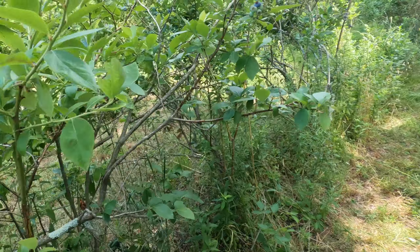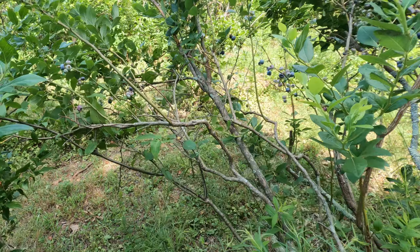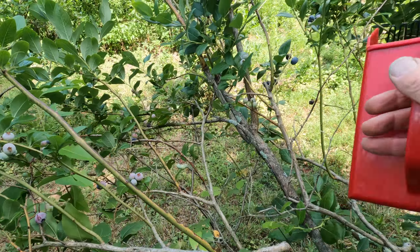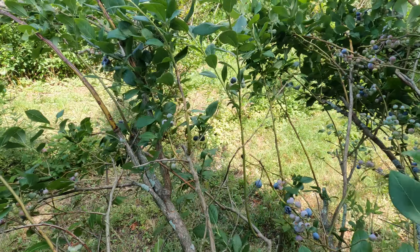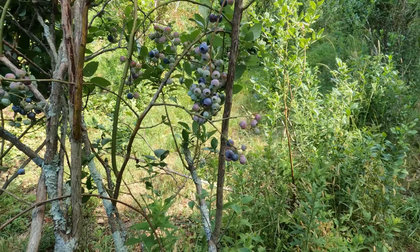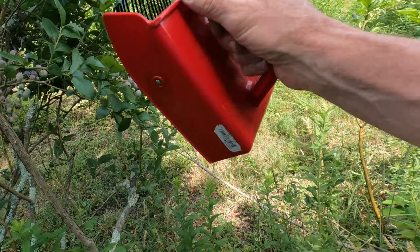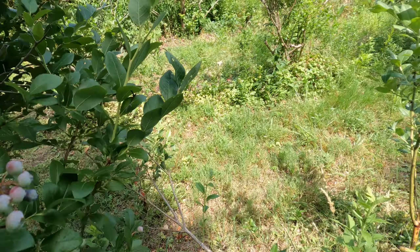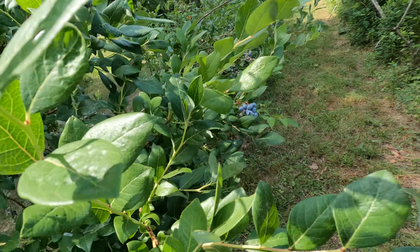I'm having a lot of problems with bears up here eating all the blueberries. Bears are the biggest nuisance up here in the blueberry field. They come out in the evening and they know nobody's out here.